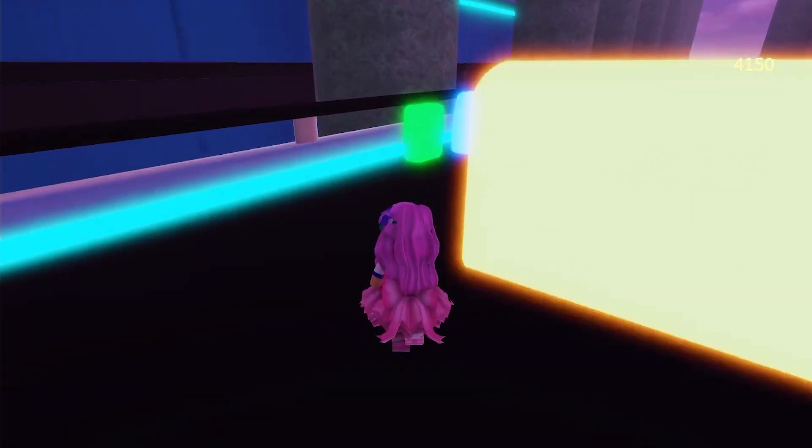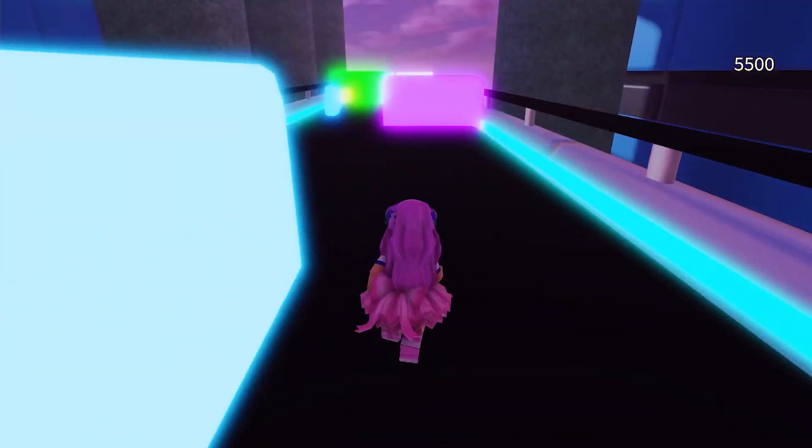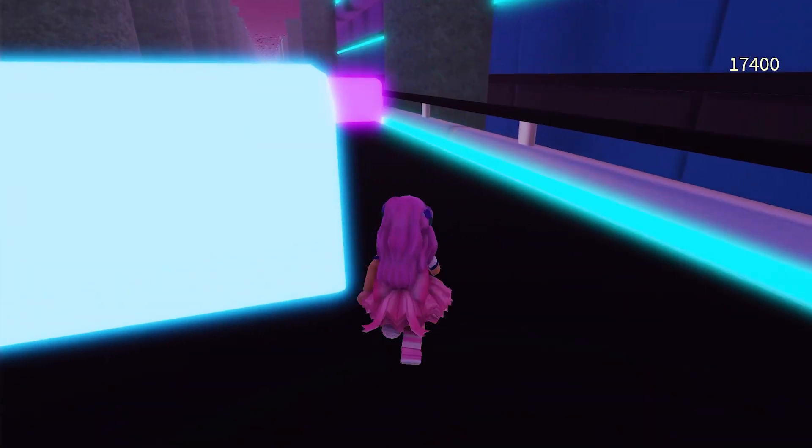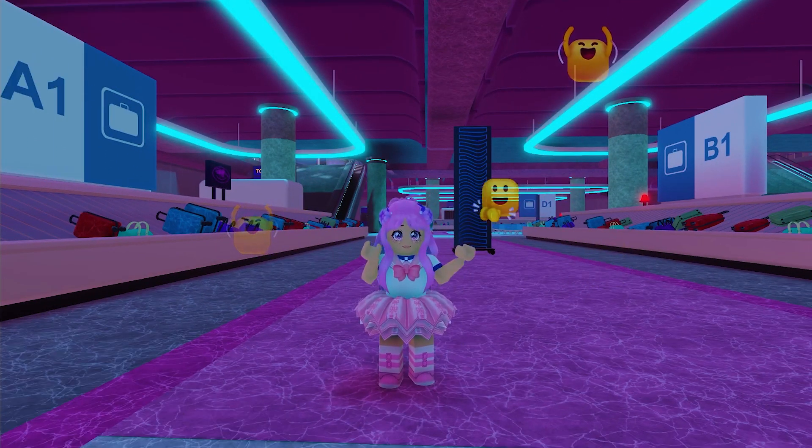There is no required number of bags to get the UGC, so don't worry. Just enjoy the game. And finally, I completed the mini-game. Phew! And I got the badge.